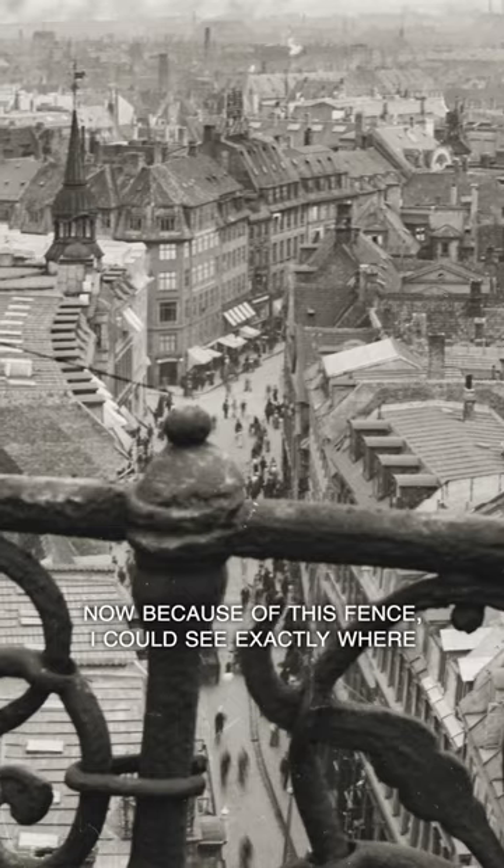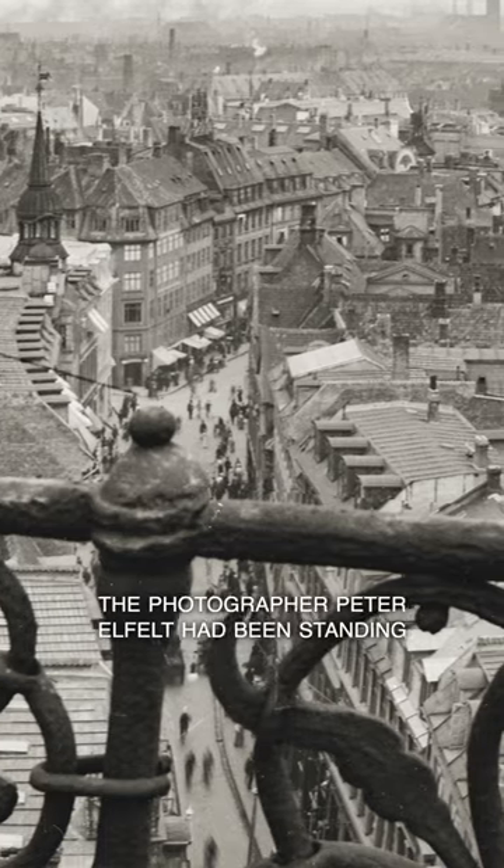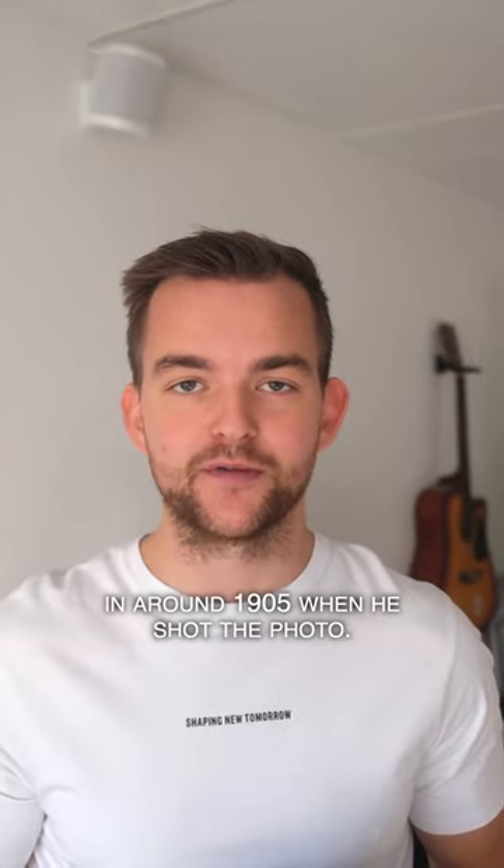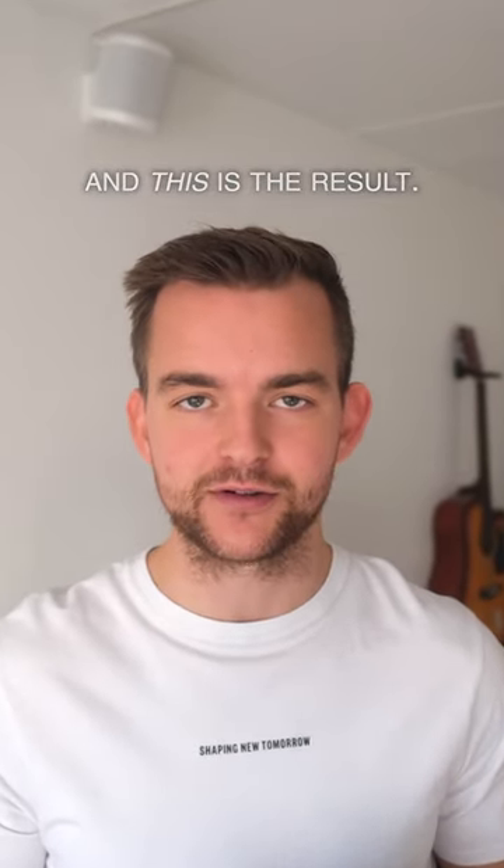Because of this fence, I could see exactly where photographer Peter Ilfeld had been standing in around 1905 when he shot the photo, and this is the result.